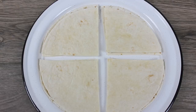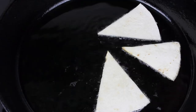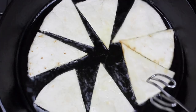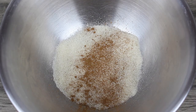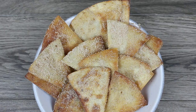Así que necesitaremos tortillas de harina de la tienda. Las vamos a cortar en forma de chip o totopo, y si quieres también las puedes freír enteras. Vamos a calentar una cazuela a fuego mediano-alto. Vamos a agregar unas cuantas cucharadas de aceite — yo estoy usando aceite de coco. Cuando esté bien caliente vamos a poner las tortillas en el aceite y las vamos a freír por ambos lados hasta que se doren. Luego en un recipiente vamos a agregar un poco de azúcar y canela en polvo, y cuando las tortillas estén fritas las vamos a meter a la mezcla de azúcar. Las cubrimos de ambos lados — y así de fácil tenemos unos semi-buñuelos. Mira que los disfruté muchísimo.